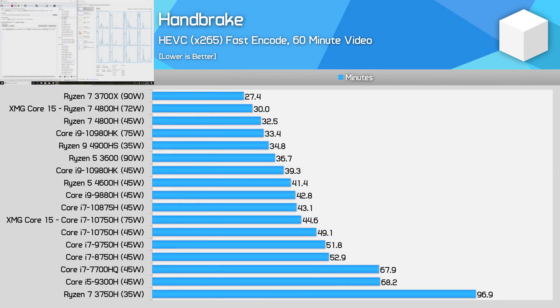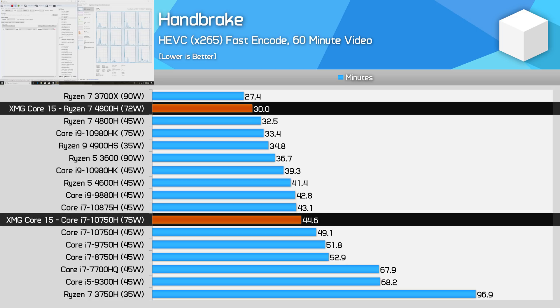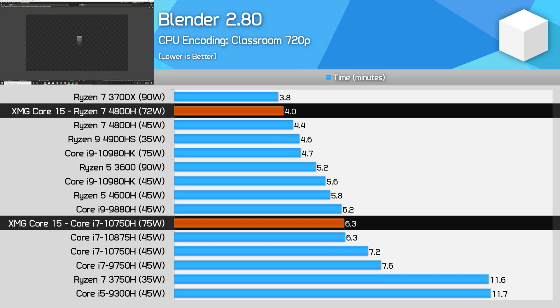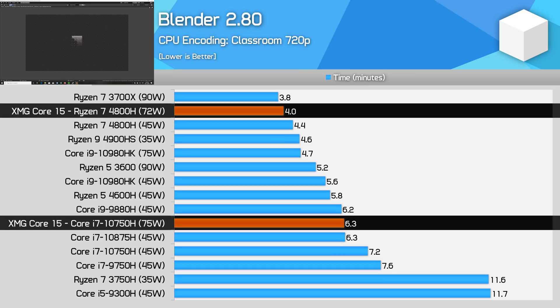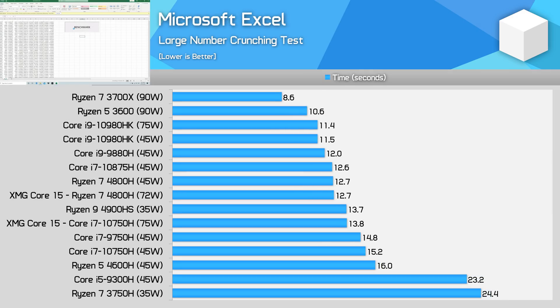The AMD model holds a dominant performance lead in Handbrake and other CPU-only video rendering workloads. The power-boosted 4800H is 49% faster in this test than the power-boosted 10750H, showing a significant advantage to having Ryzen in this chassis versus Intel. You'll see similar results in Blender, where the AMD system dominates multi-core performance. In shorter, more boost-heavy workloads, it's still advantageous to have the Ryzen configuration, although not to the same extent.